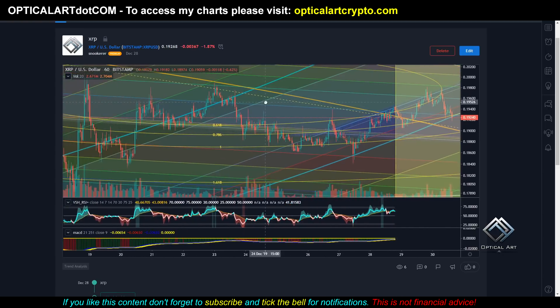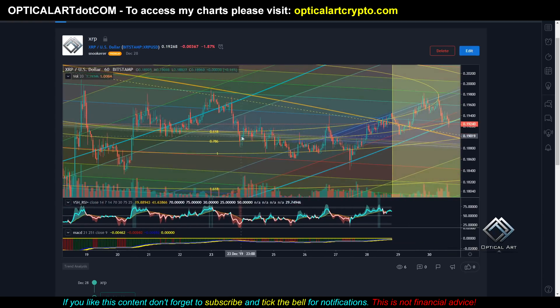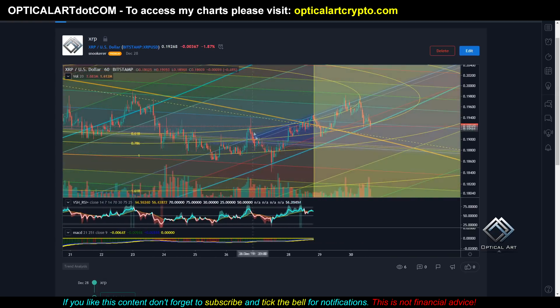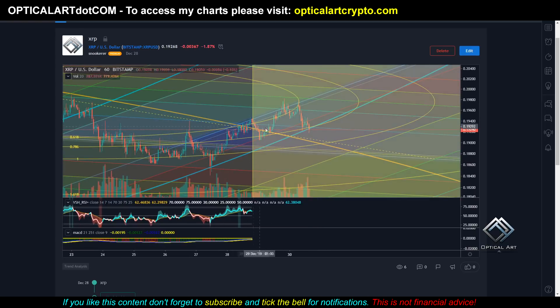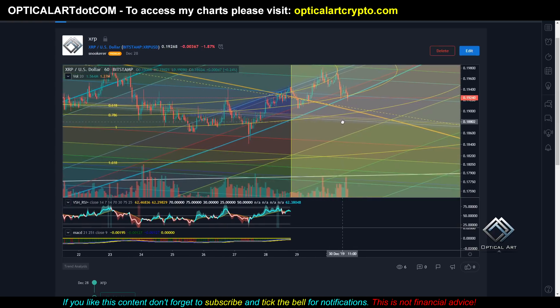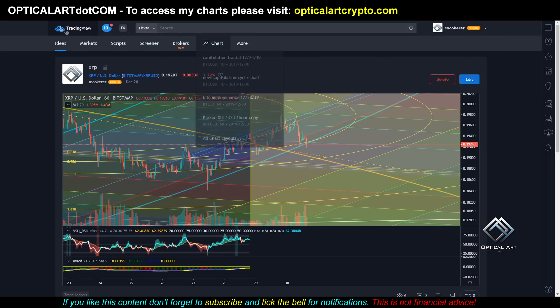This is XRP. We've been respecting this yellow fib circle — it went way above, but you can see it was working within this channel. It dropped below, came back up, was finding support on this yellow fib circle, then dropped below and worked within channels, bouncing between them. If XRP continues dropping down, there's a lot of support here, so your target looks like 19 cents. Your next target will be 18 cents. And if you drop below that, it looks like your next strong support is going to be this red line, which is around 18 cents or 18,445.